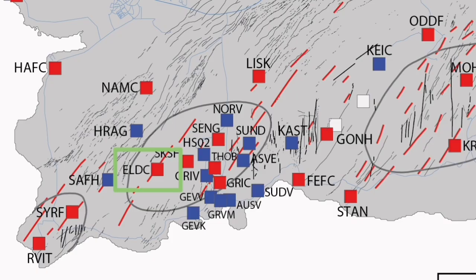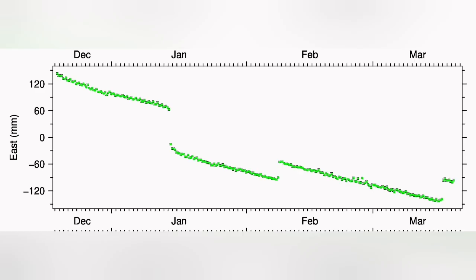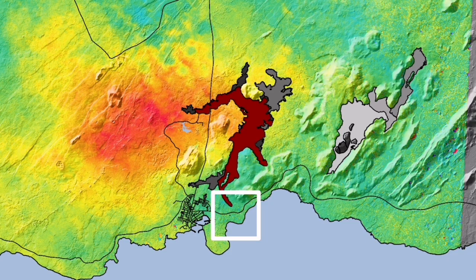In the Eldvörp area, we have the opposite of that. Looking at the east-west direction, you can see it here. We have a contraction of the ground in the east-west direction, and the moment the eruption happens, it starts to stretch back. So what we are seeing on the opposite side, in the Grindavík area, is exactly the opposite of what happens in the Eldvörp.